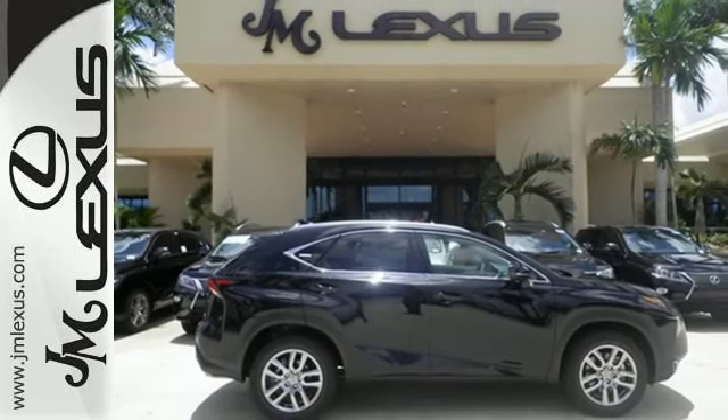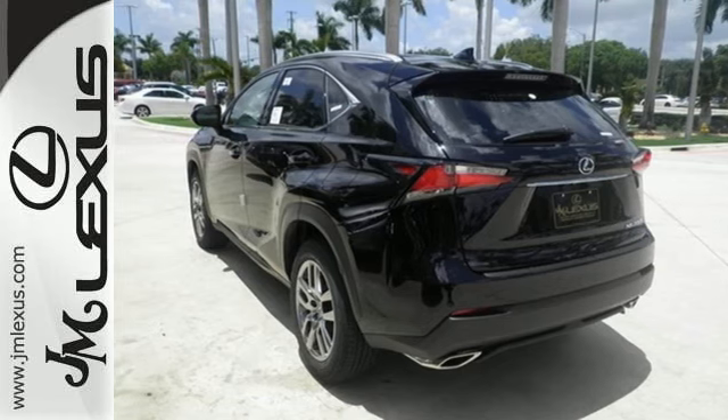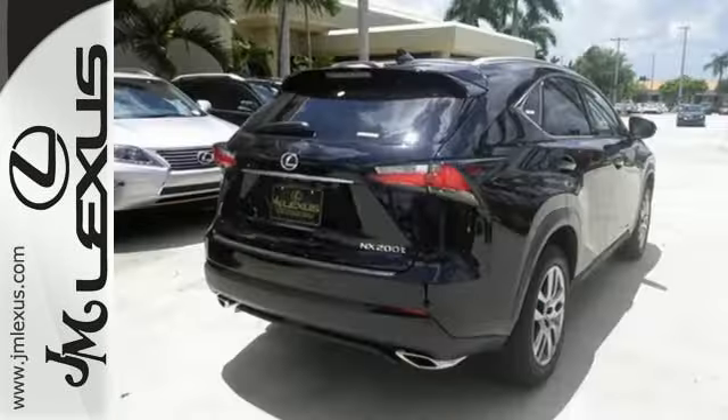The Lexus personalized settings know what you like, and with the drive mode select you can find the perfect setting for what you need. The reclining 60-40 split rear seats give you a generous amount of cargo room.